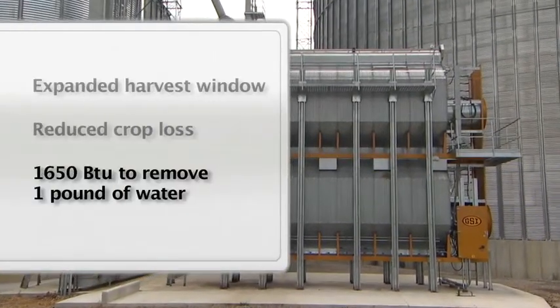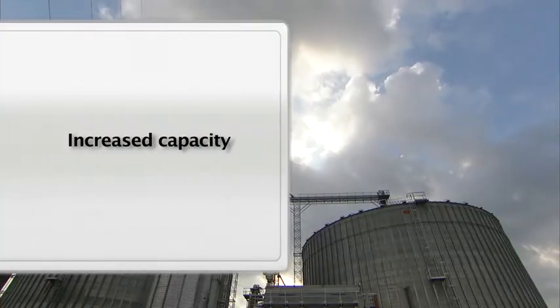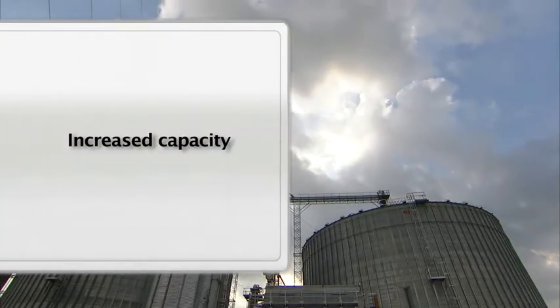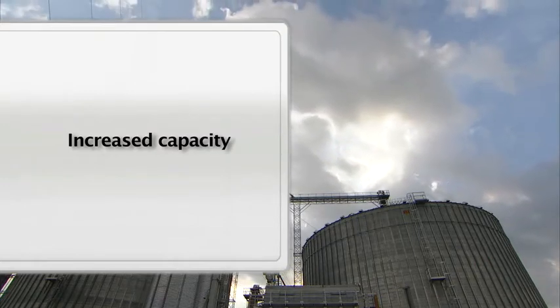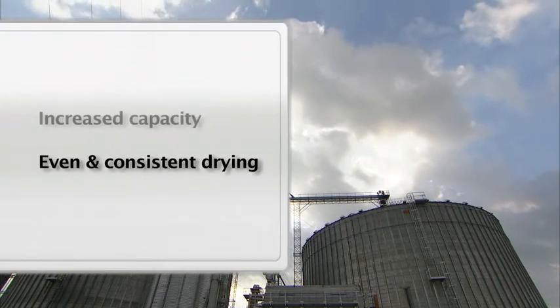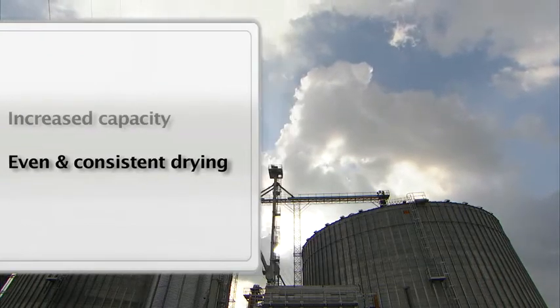They require as little as 1,650 BTUs to remove a pound of water. Increased capacity — modern grain dryers are available in larger sizes to match the growing demands of the agriculture industry. And finally, even and consistent grain drying, which prevents over-drying and the resulting damage to grain.